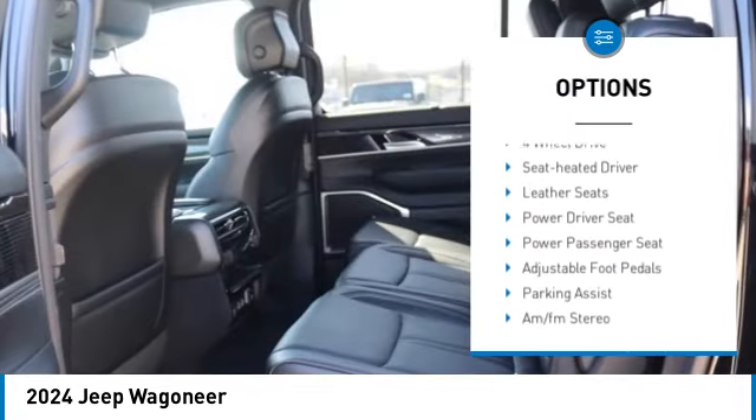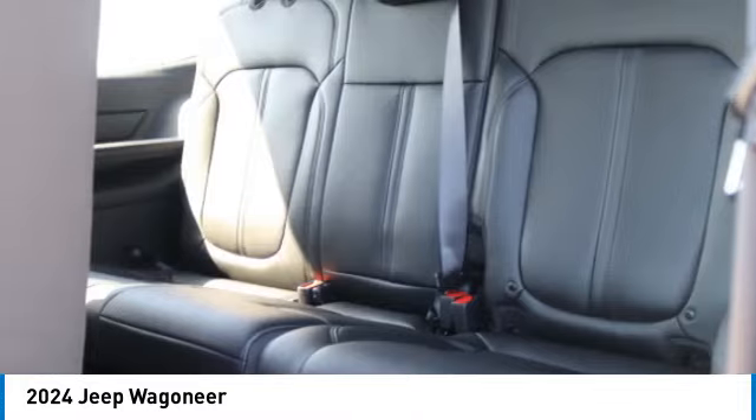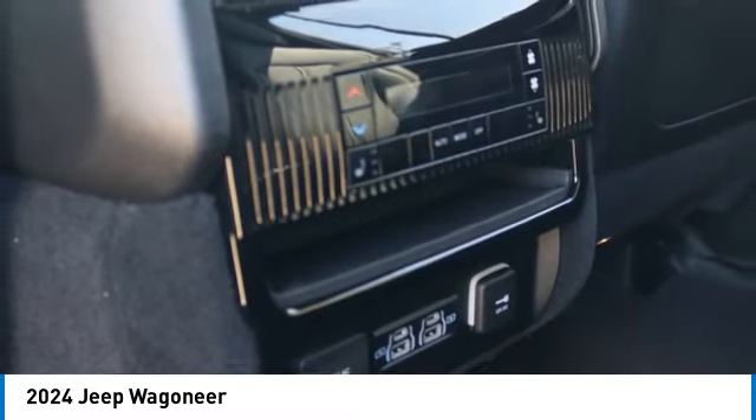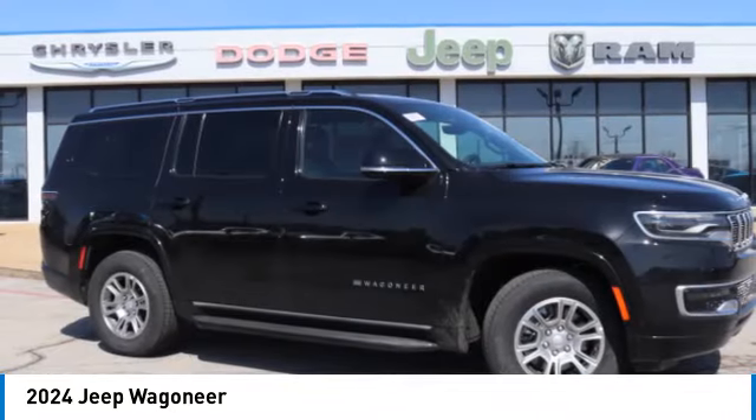Daytime running lights, remote keyless entry, fog lights, remote trunk release, headlights auto off, mirror memory. If you like it online, you'll love it in your driveway — take it for a spin today.